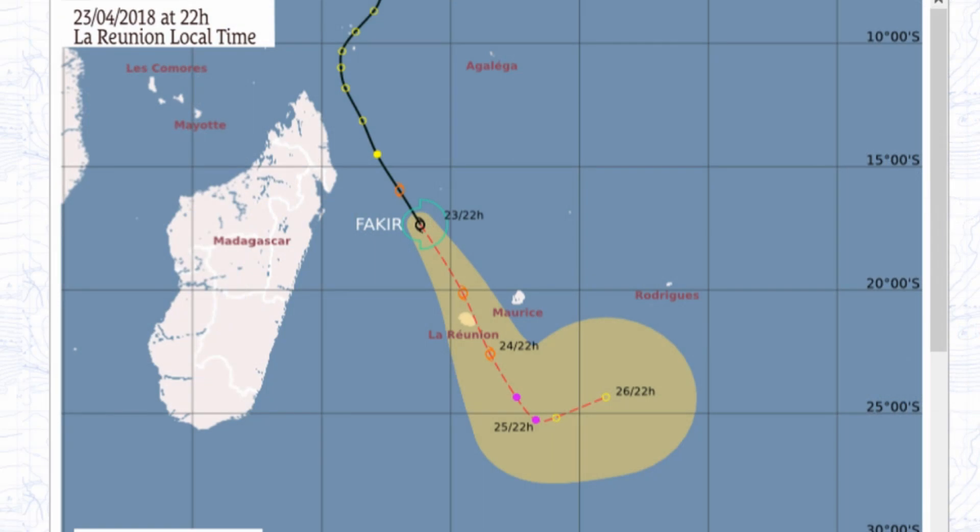This is the position from Météo France and the track on the cyclone, and on the Saffir-Simpson scale it will be a tropical storm.